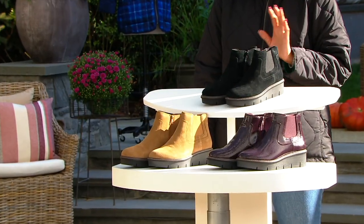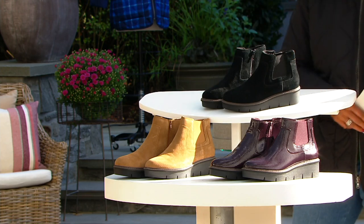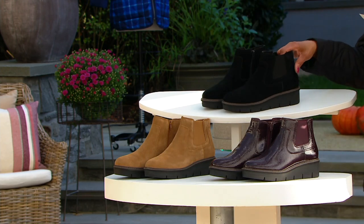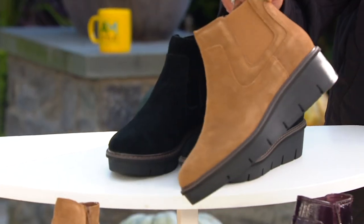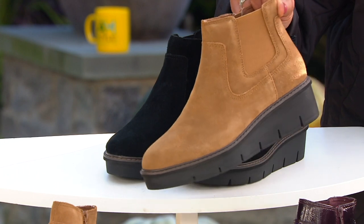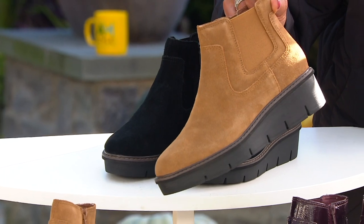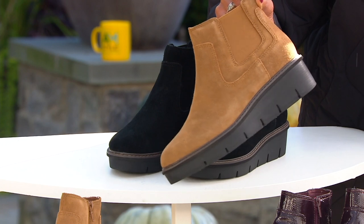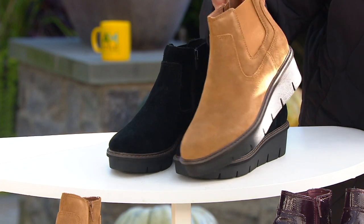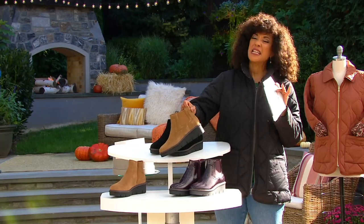We're going to talk about the fantastic boots I've been wearing this morning. They have that Chelsea boot inspiration — which is one of the September must-haves. If you're not familiar with a Chelsea boot, the design has been around since the Victorian era and was made very popular in the 1960s because of the Chelsea area of London. Chelsea boots have continued to be popular ever since.